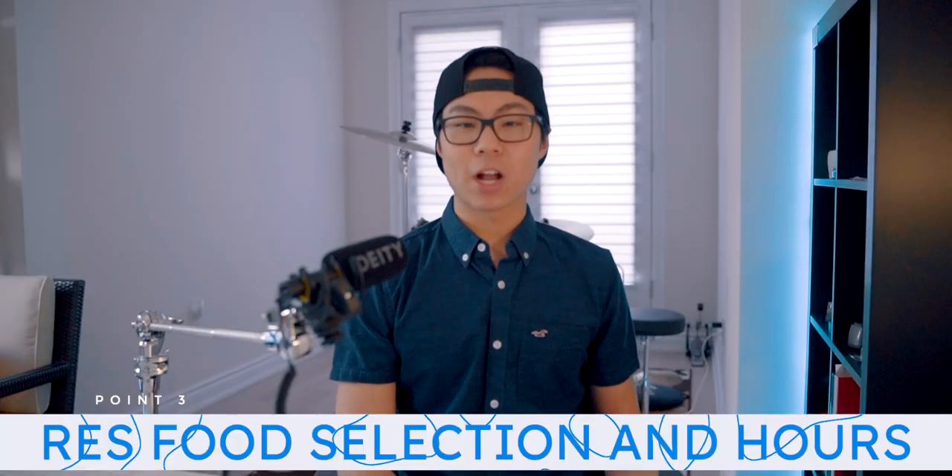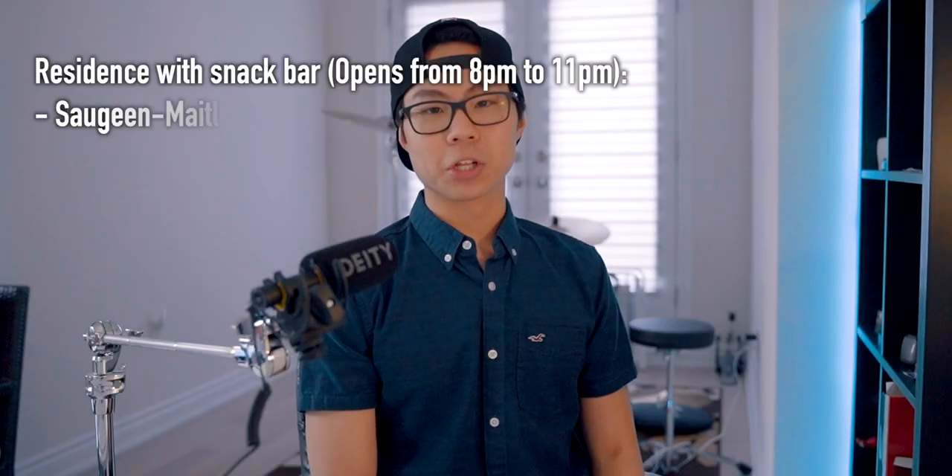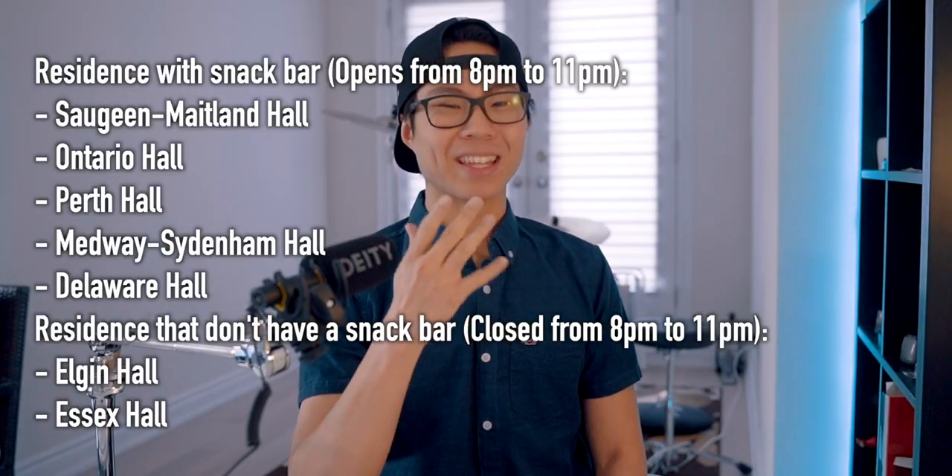Another thing to keep in mind is residence food. Some of the residences actually close at 7:30 PM, while others have a snack bar that opens from 8 PM to 11 PM. The residences that include a snack bar are Saugeen, Ontario Hall, Perth, Medsid, and I think Delaware. That means the ones that don't have a snack bar — Elgin Hall and Essex Hall — have to go to neighboring residences to eat at the snack bar. I lived at Elgin Hall, so I crossed the street after 8 PM to go to Medsid to grab some late-night snacks.